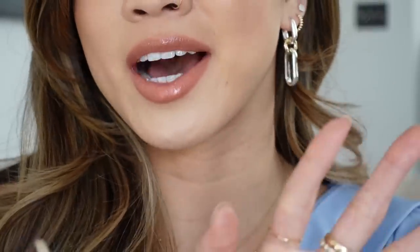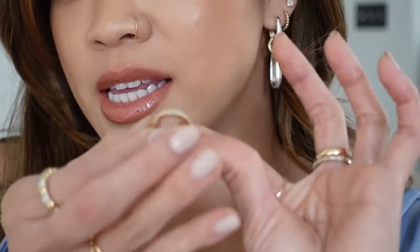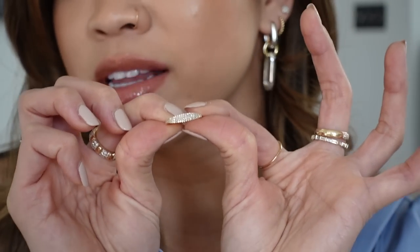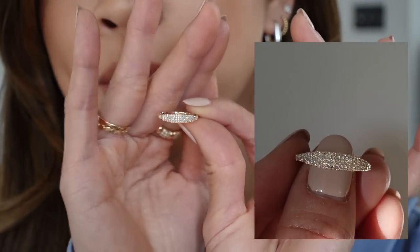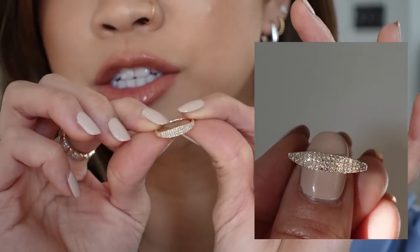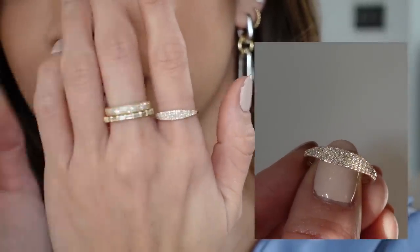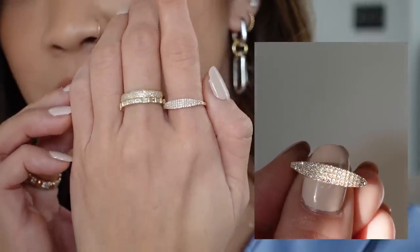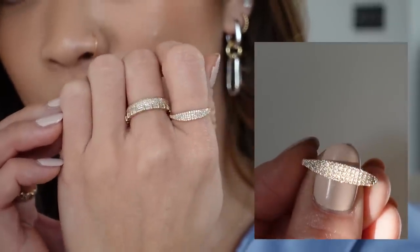Next up, we have a new ring. This is a diamond piece, so this is part of the sale. This is the Pave Diamond Slim Signet in yellow gold — how pretty is this? It just catches the light so beautifully. We clearly have a lot of diamonds going on right now, but I am not mad about it. I love sparkle and this is so gorgeous.